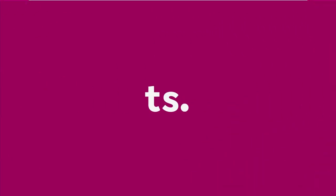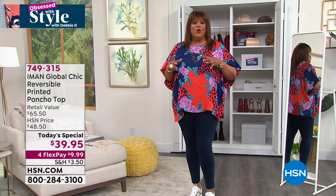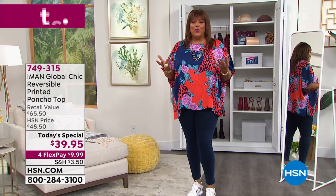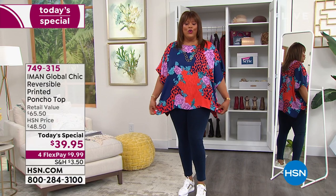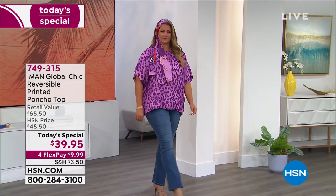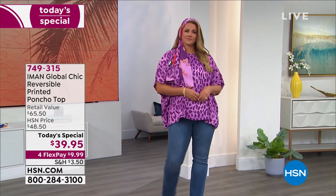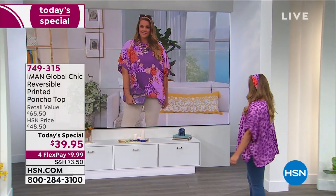We also have the Today's Special by Iman. When you think of global chic fashions, think of beautiful, wild, unique prints. That's what she's all about — she was a supermodel who traveled around the world. She calls this her best work this past year. I have on the red, and it's a beautiful mix of leopard on one side. It's two tops in one. You see Emily in the purple, and then the same Emily showing the bright florals.